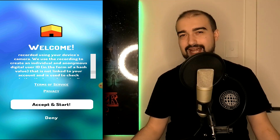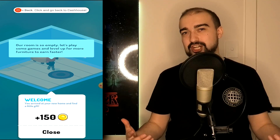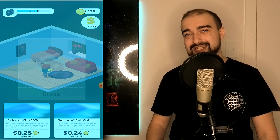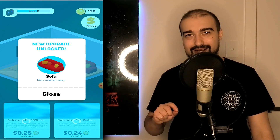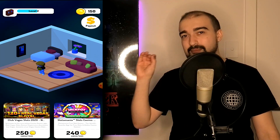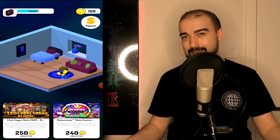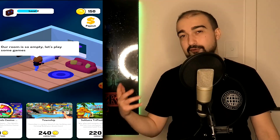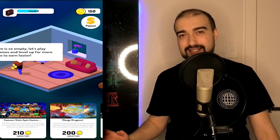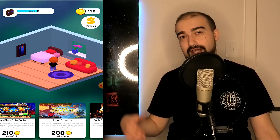Once you accept the terms and conditions for Cash House, you're greeted with a gender select page. This is where Cash House actually differs greatly from other money-making applications, because it allows you to choose a little avatar. Once you choose your gender, your avatar is thrown into a little apartment. The further you progress, the more furniture, perks, and money-making opportunities you unlock. This is completely unique to me and I've never seen this done before with a money-making app — bravo to the developers.